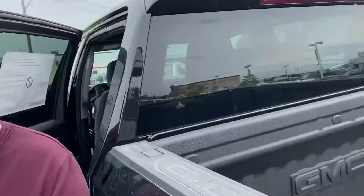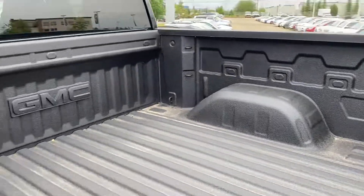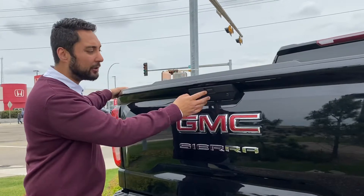This unit does come with a sprayed-in bedliner, which is a nice bonus. And I have to show you our soft drop tailgate — there's actually three ways to drop it: it's on the key fob, there's a button here, and there's a button inside on the dash as well.